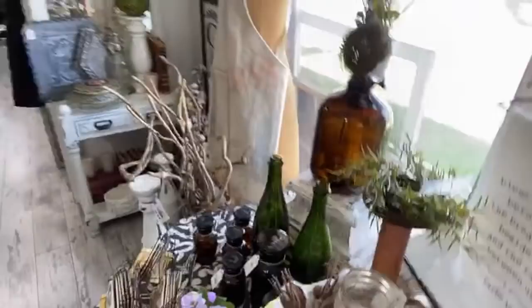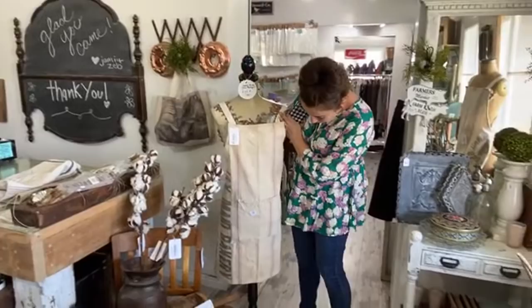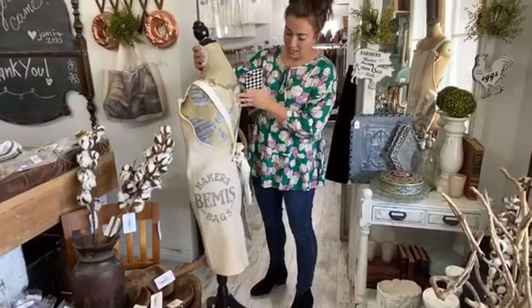We have two aprons left. This is grain sack apron H — it's got Cincinnati Seamless on the side. And then we've got this one is E — it's got the Baker Beemus. These are $49.95 made with authentic grain sacks and they've got the crisscross tie in the back.